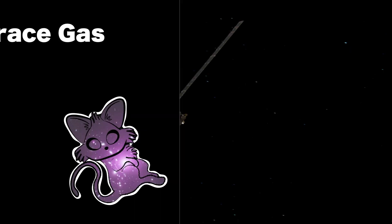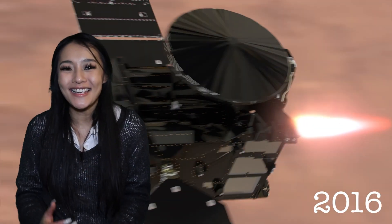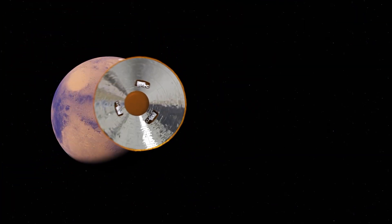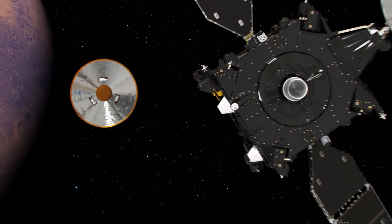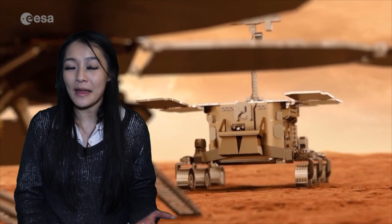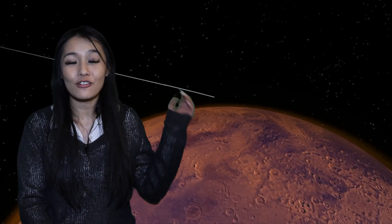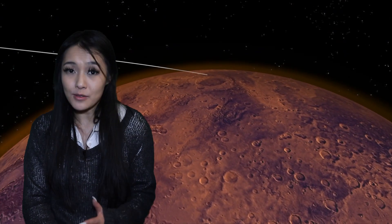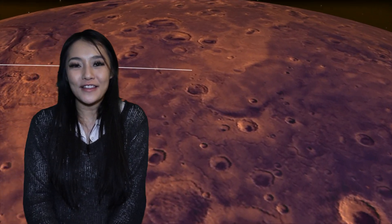What is Trace Gas Orbiter? ExoMars Trace Gas Orbiter is a relay satellite orbiting around the planet Mars. It's been there since 2016, and it traveled there with a companion known as ExoMars Schiaparelli, which at the time was supposed to be testing out landing technology in preparation for a future mission — the ExoMars Rosalind Franklin rover, which is going to be launching later this year. Unfortunately, Schiaparelli crash landed on Mars's surface due to a parachute failure, but we're not going to be talking about that today.